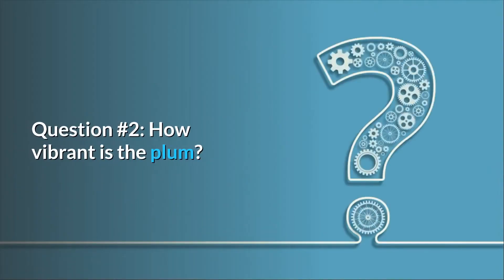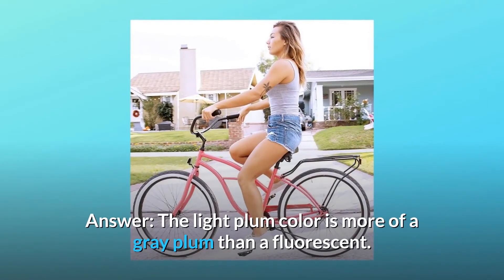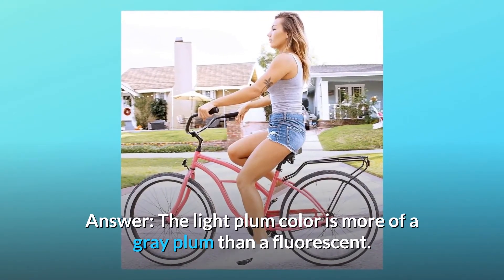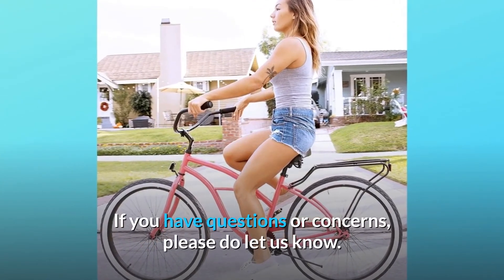Question number 2: how vibrant is the plum — more fluorescent or gray? The light plum color is more of a gray plum than a fluorescent. If you have questions or concerns, please do let us know.